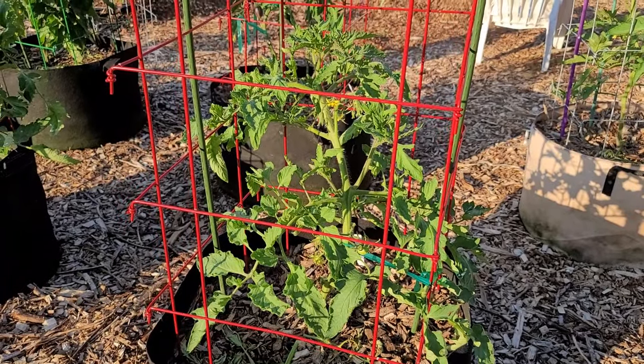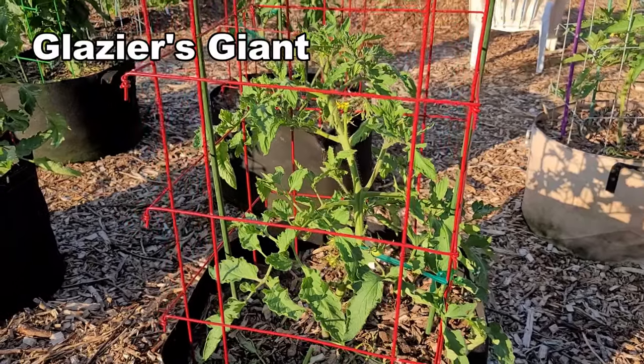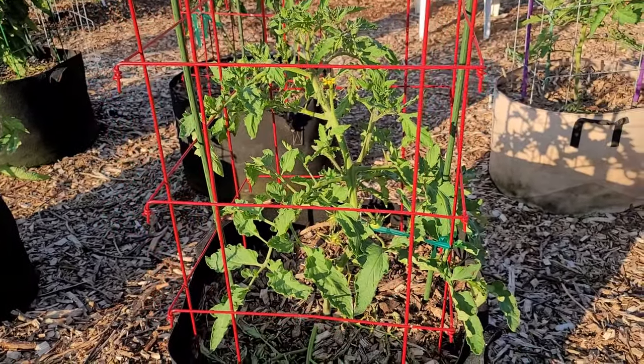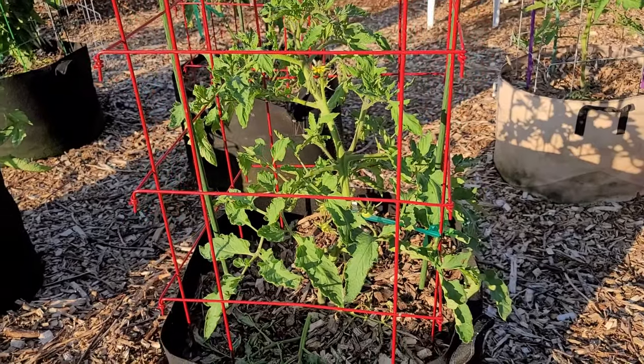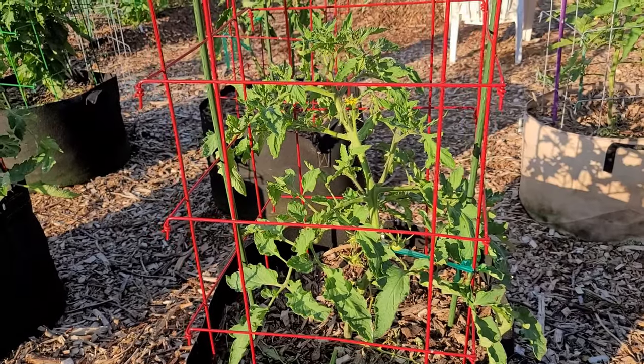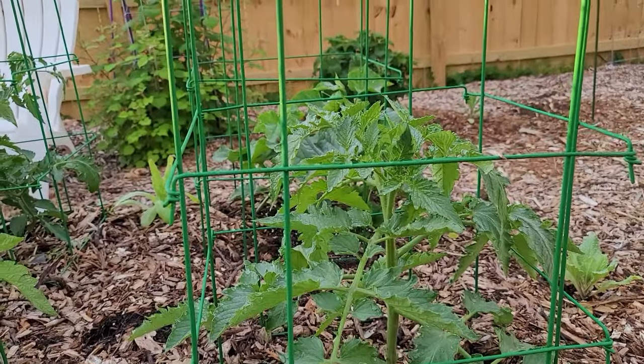The third of my ADAPT tomatoes is called Glazier's Giant. All I know is it's supposed to produce large tomatoes. There are tomatoes on it already and it's about at the third rung of the ladder.